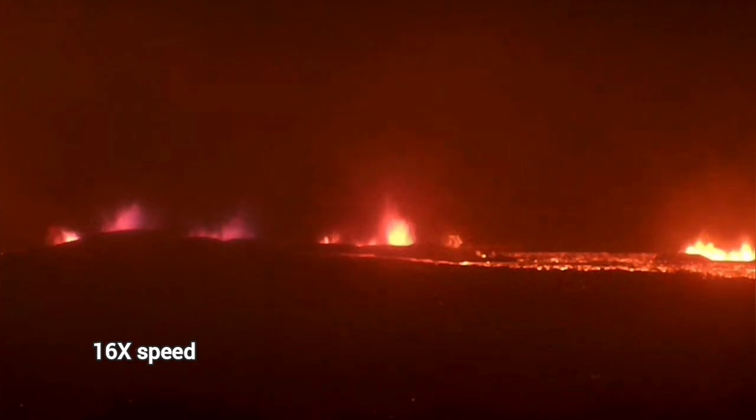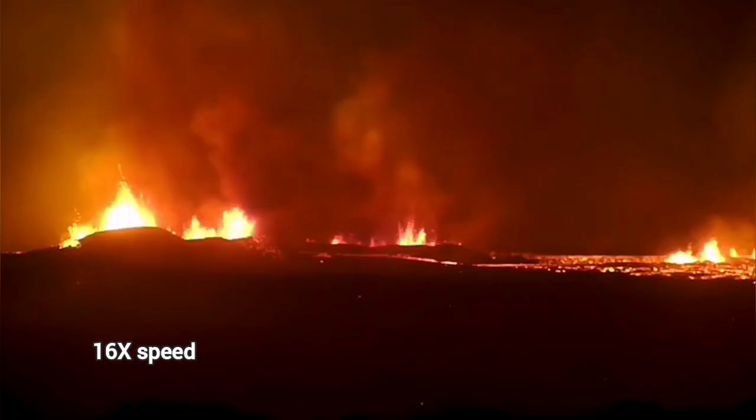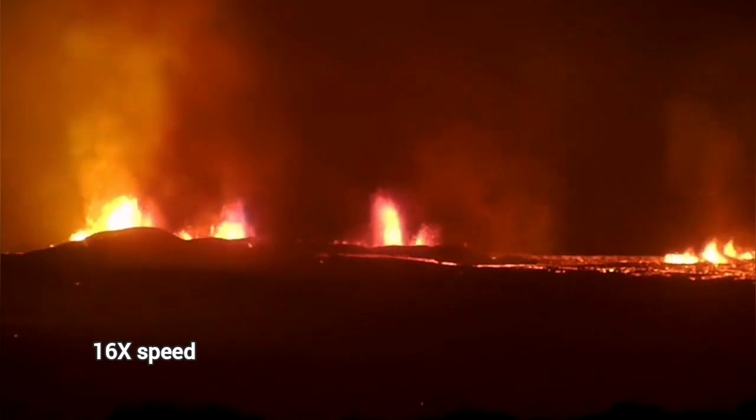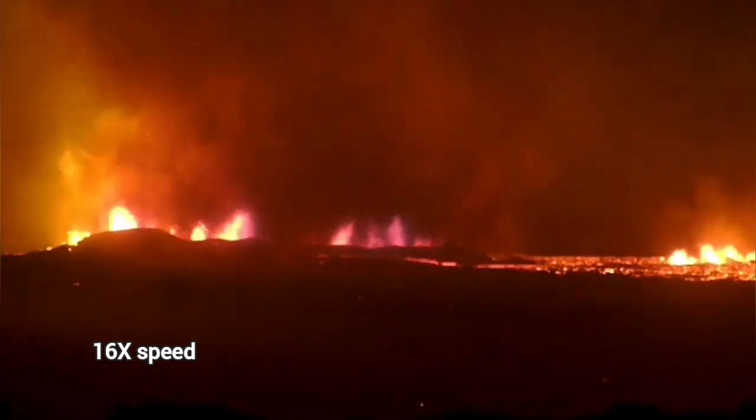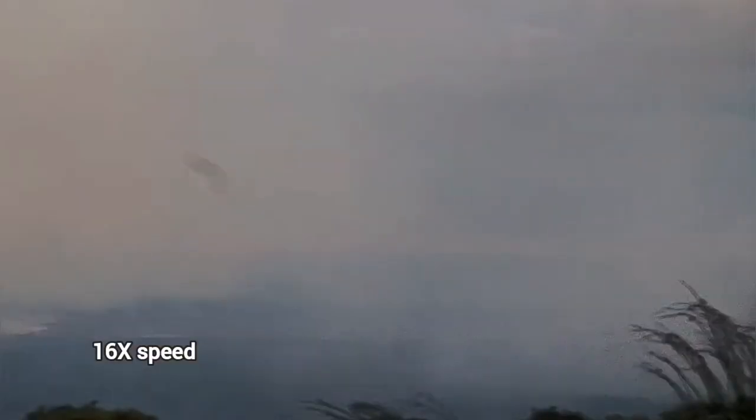The flow was toward the north, east, and west. The flow toward the Svartsengi power plant actually stopped — it didn't go. It's now confined to two fissures in the north of the Stora Skagovale, and at the moment, this is what you can see.